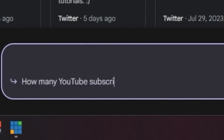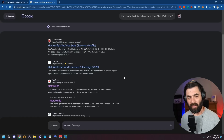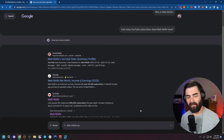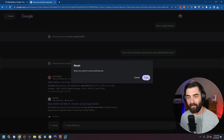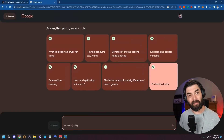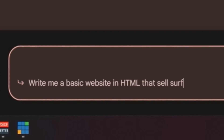'How many YouTube subscribers does Matt Wolf have?' And once again, it just gave me search results for that query instead of giving me a chat response. So let's reset it and test some of the things we might ask ChatGPT or Bing. Let's see if it'll write code for me. Let's start with some basic HTML code: 'write me a basic website in HTML that sells surfboards.'